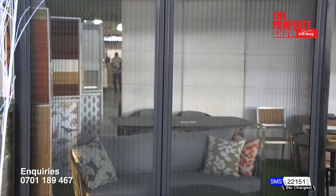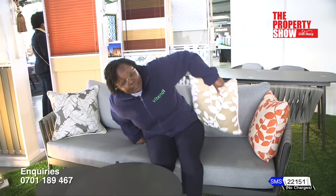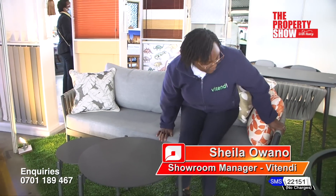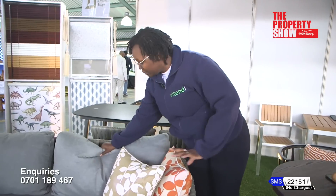We can also custom make it to a specific RAL color that you would like — we have a few options to choose from. This is our outdoor furniture — the Strapro Platon collection. As you can see, it comes in a three-seater and a two-seater. It's quite comfortable and cushy. If you find it too deep, you can always add cushions. It comes with a set of two coffee tables. Right now we only have the gray color. The seat is quite firm and the back is quite soft.